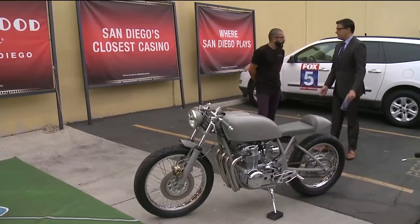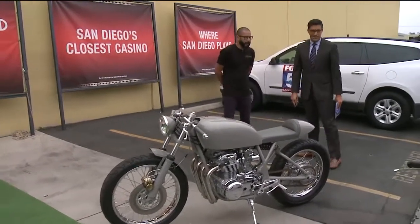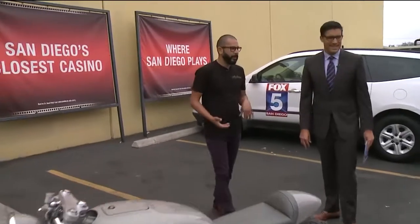Where did you get this passion to do this kind of stuff? I've always been kind of a hands-on, creative guy, and I just didn't really find anything that I really attached myself to — and then I just built one bike and I just fell from there.